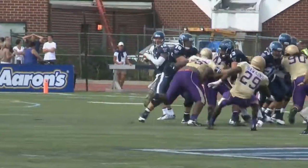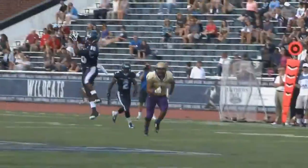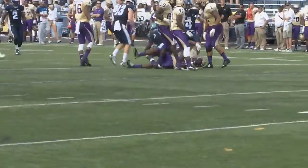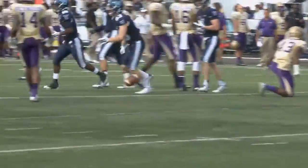Robertson slot to the right, in the pocket, he has protection — he throws, man's open. Livers goes up, he's got it — fielded at the 45. He splits the defense, carries the man out to the 45. John Robertson, all the money this afternoon.